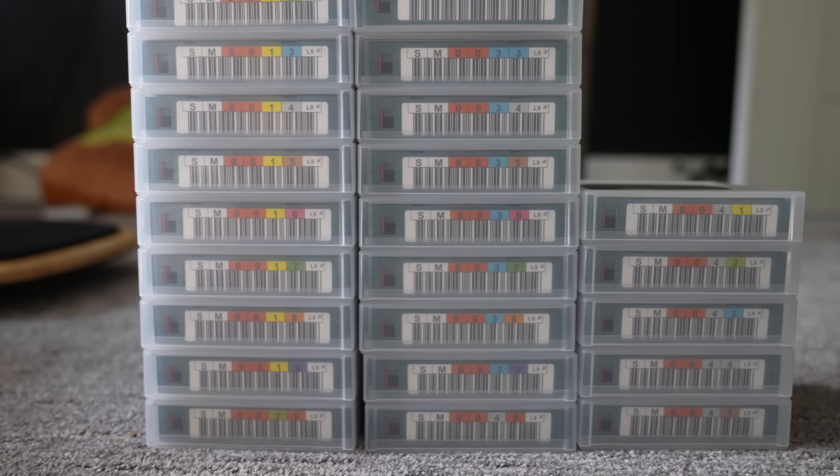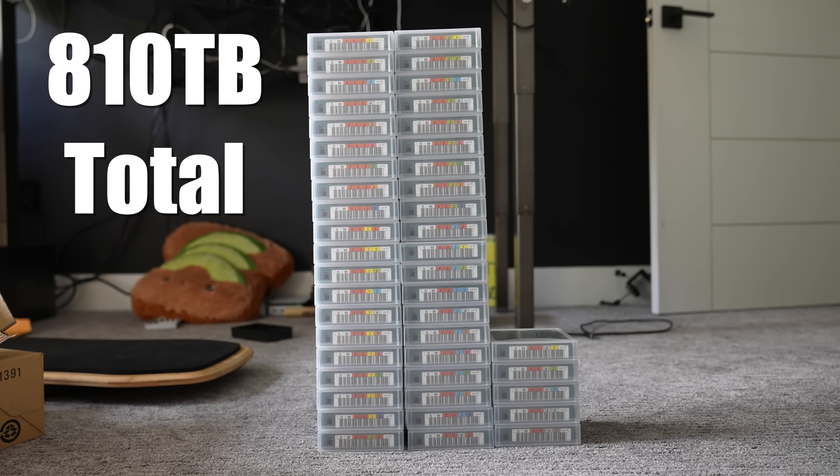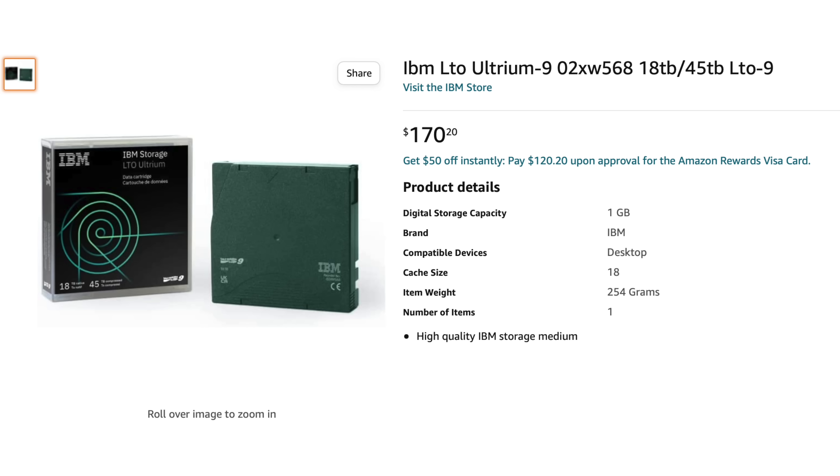They've all been pre-barcoded for my use — as you can see, this is 005, the fifth tape that I filled. I have 45 of these 18-terabyte tapes, so that means I can store everything I've shot so far for the channel, and hopefully everything for years to come, on these tapes. That will give me massive peace of mind knowing that not only is everything safe and secure for an extended period of time, but it's all in the same format and I only need one device to access all of it. When I eventually fill the final tape I can easily just get more tapes — the tapes themselves are actually the cheapest part of this entire solution.